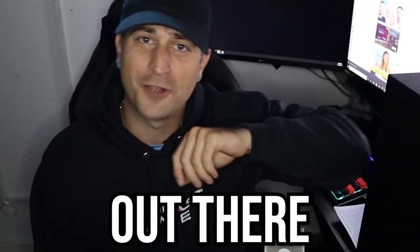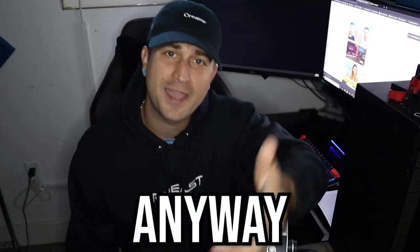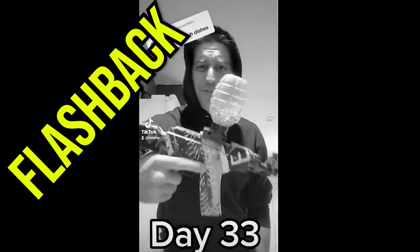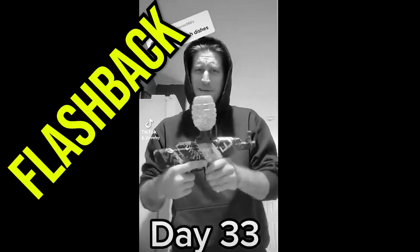This one's for all my left-handers out there — all 10% of you anyway. What's up, F.E. Clan? My name is Mr. F.E., and today I'll be using my left hand for everything all day long. It's not like I really have a choice anyways. Day 33 of getting shot every day until Mr. Beast notices me.